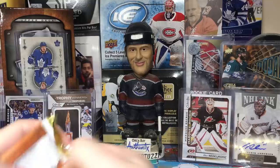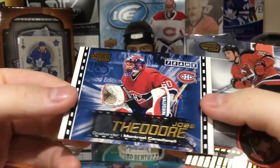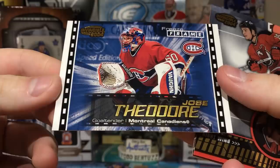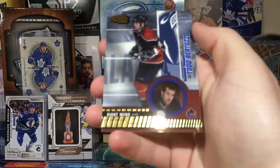Oh yes, got a flip card! Mats Sundin, Doug Weight, Jose Theodore. A Freeze Frame insert — that's pretty cool. And we got a huge card — Jamie Langenbrunner, and the Grand Master Champion wearing the same uniform as the oh-three or oh-four era where the magic happened.